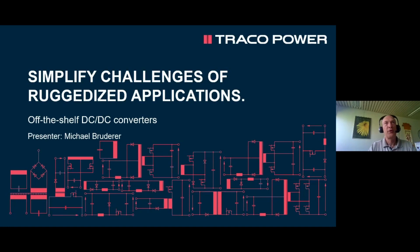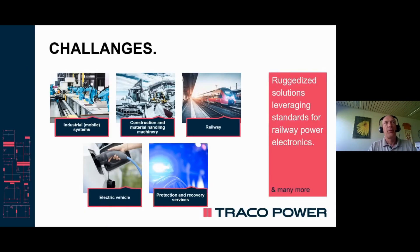Hello and thank you for tuning in. We're talking about ruggedized DC-DC converters from Draco Power. These specialized products find applications in industrial, especially mobile systems, in construction and material handling machinery, as well as in the railway industry. Newly also electrical vehicle and protection of recovery systems and services have been using these products.